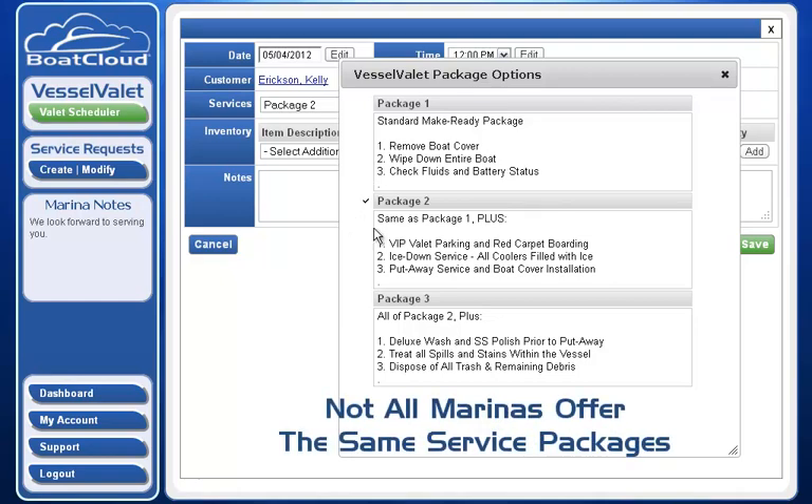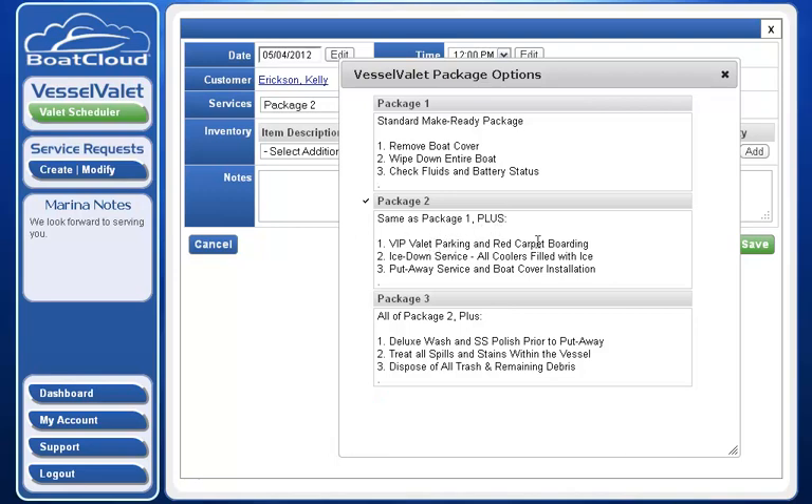Package two is the same as package one, plus VIP valet parking and red carpet boarding, ice down service for all my coolers, and put-away service where they'll put my cover back on my boat. Package three includes all of the above, plus a deluxe wash and stainless steel polish prior to put-away. They'll treat all spills and stains within the vessel and dispose of all the trash and remaining debris left in the boat.